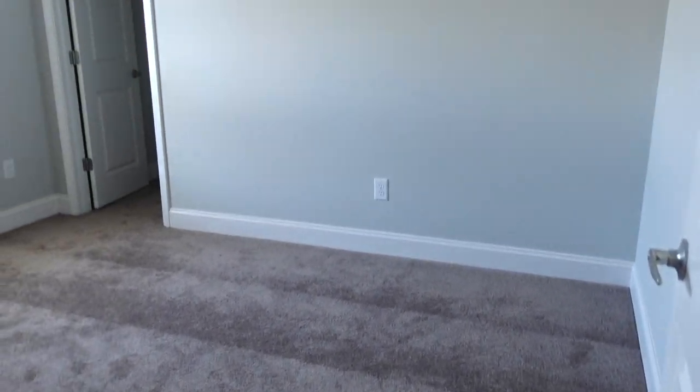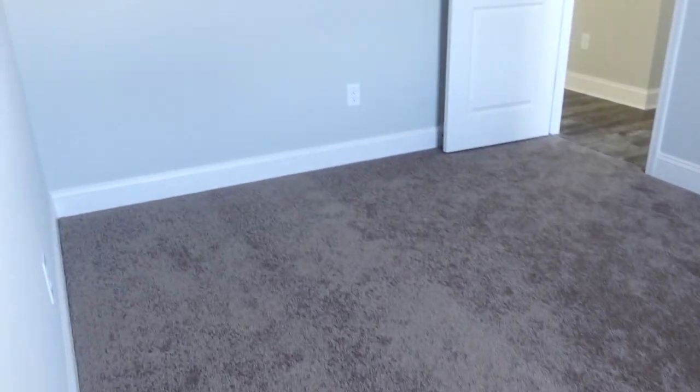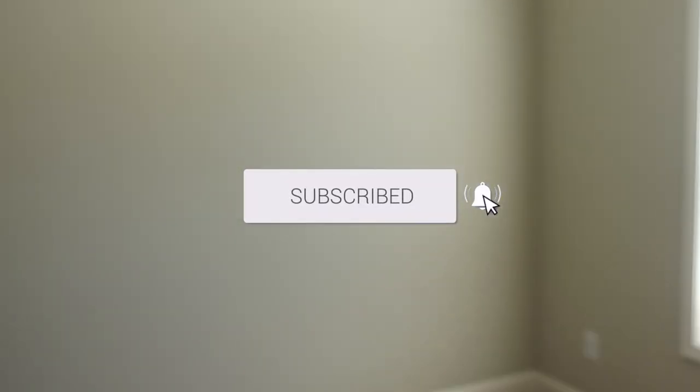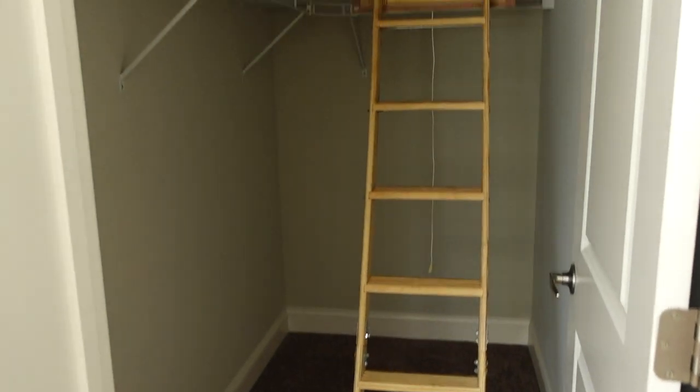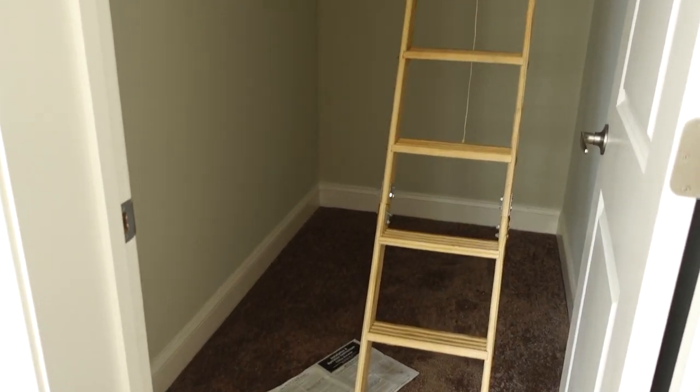Guest bedroom number one is right here. Less of an echo in here because it's got carpet. You've got a walk-in closet, and this is guest bedroom number one. Guest bedroom number two — another walk-in closet, and you've got your attic access in this closet. So that's where your attic access is — in the walk-in closet in guest bedroom number two.